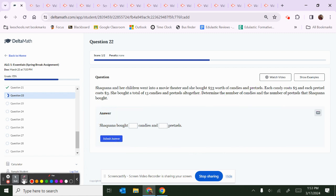Let's try another one — this is a level 5 problem. Shaquana and her children went into a movie theater and she bought $53 worth of candies and pretzels. Let's call candy C and pretzels P. Each candy costs $5, each pretzel costs $3, and she bought a total of 13 candies and pretzels altogether. Determine the number of candies and pretzels Shaquana bought.